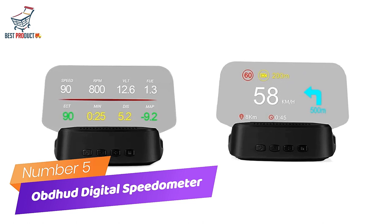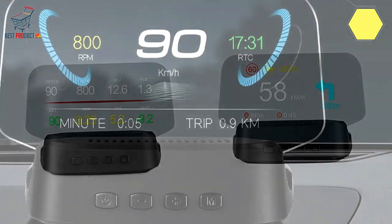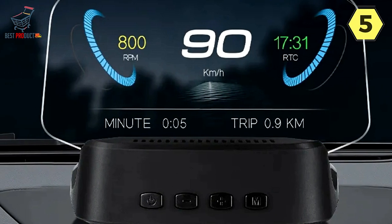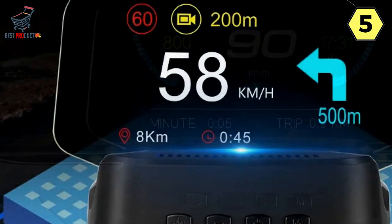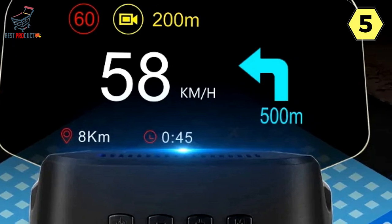Number 5: Obhud Digital Speedometer for Car. The Obhud Digital Speedometer for Car is a versatile and comprehensive device that offers a wide range of features to enhance your driving experience. Whether you're a tech-savvy enthusiast or simply looking for a reliable speedometer, this device has a lot to offer.